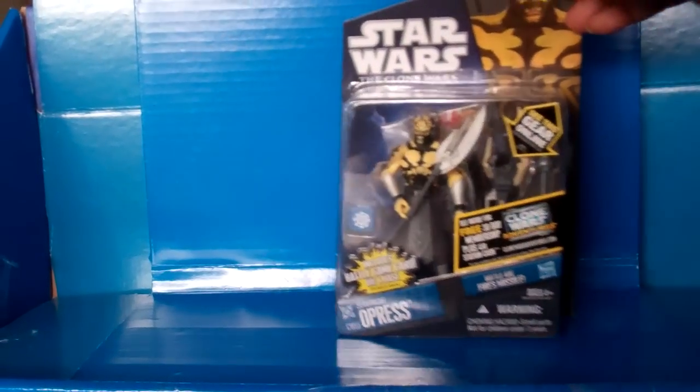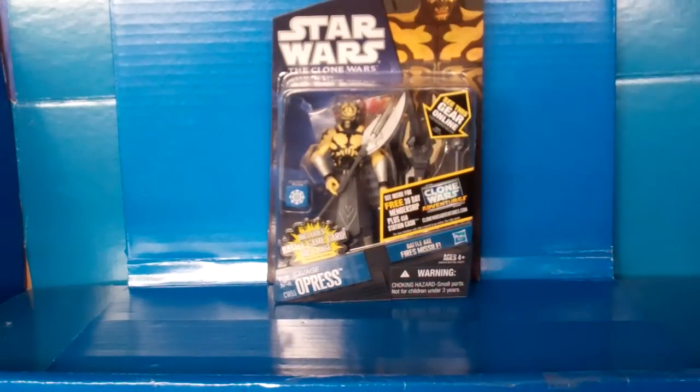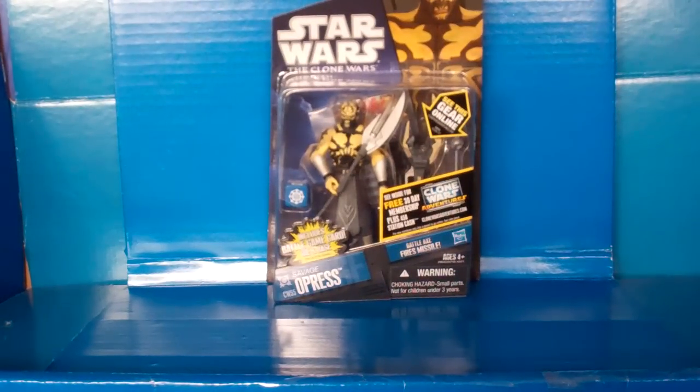These are the rest of the assortment in the waves and I have all these figures to show you. I just had to show him because he is the man that started it off. The next figure is a fan favorite and he is none other than Captain Rex. By the way, Savage Opress is number 55. Captain Rex is a fan favorite and he is number 62.